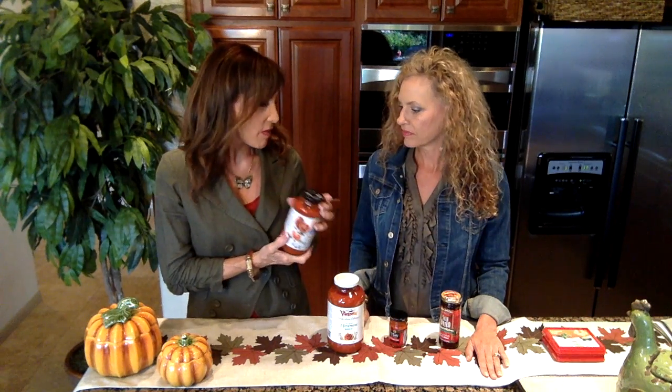Similarly, I have another product I get at Costco — this is called Victoria White Linen Collection, and it's again a marinara sauce. Looking at the ingredients, these are even more simple: tomatoes, onions, olive oil, salt, garlic, basil, spices, and a little bit of calcium chloride. Simple, simple, simple — and this one is delicious.